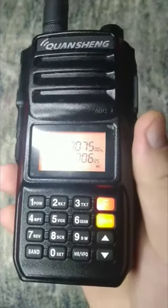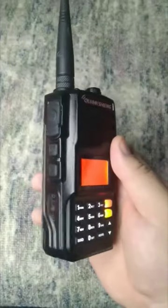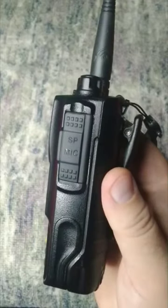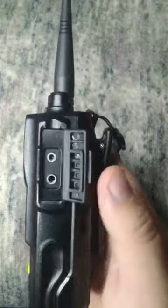The radio supports three frequency bands: 136-174, 350-390, and 400-470 MHz, and also has a built-in FM radio receiver, VOX function, 200 memory channels, and much more.